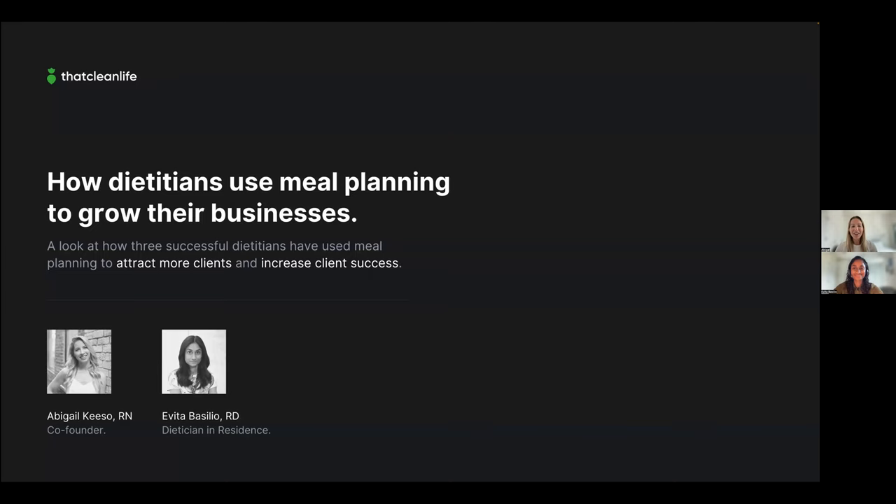Welcome and hello! Welcome to today's class: How Dietitians Use Meal Planning to Grow Their Businesses. My name is Abigail, and I'm the co-founder of That Clean Life. And this is Evita, That Clean Life's dietitian in residence. We're so excited to dive into today's class, where we're going to be looking at three successful dietitians.